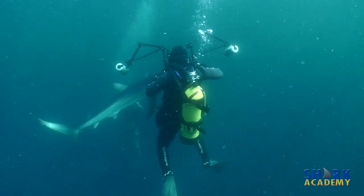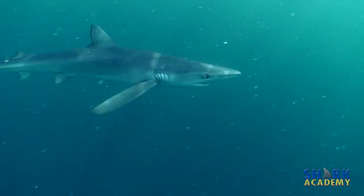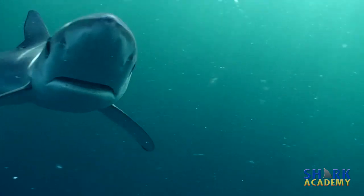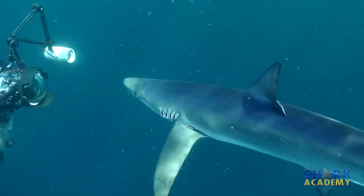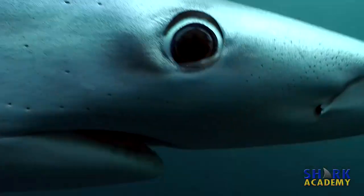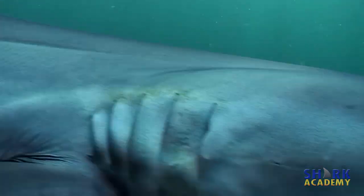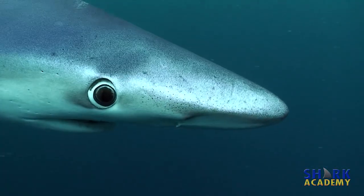Because sharks are so sensitive to these electrical currents, sometimes they get confused by things in the water that generate electrical currents, like my video camera. So sometimes sharks will come right up to my video camera and bump the lens. It looks like they're attacking the camera or maybe they're going to bite, but they're really just curious because they're getting an electrical signal that they don't understand.